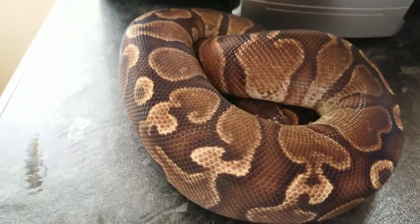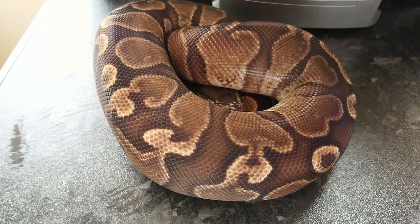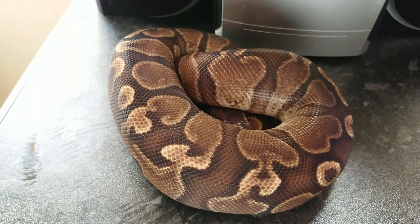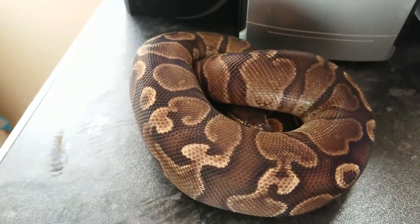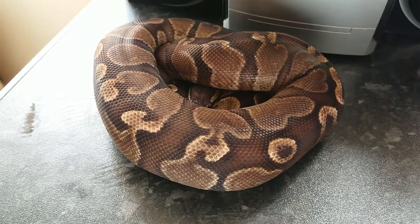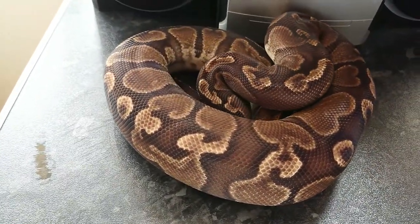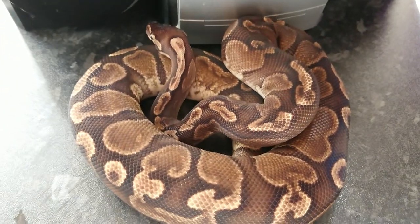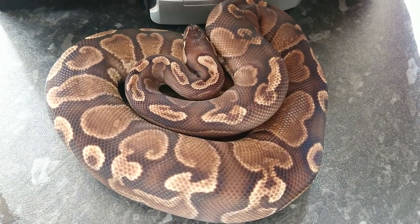This guy is our GHI Male. He's actually quite light for a GHI — I think he's probably one of the lightest GHIs I've seen. He was paired to our Mojave female this season, although I'm not really holding much hope — I think she may have possibly reabsorbed. Things we've got to remember as breeders is these guys are animals, they'll do what they want to do. So next season we'll put him to a few multi-gene females. He's amazing, so stunning. That's the GHI Male.